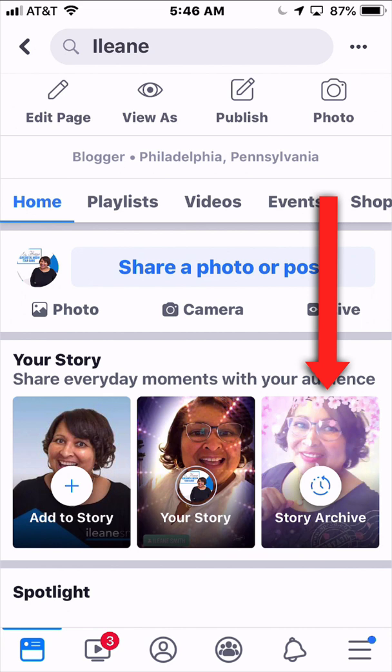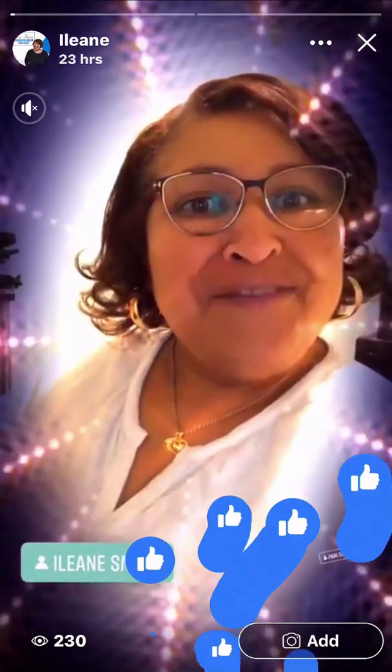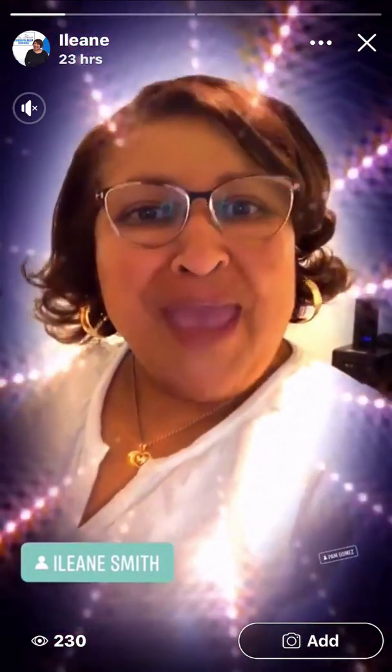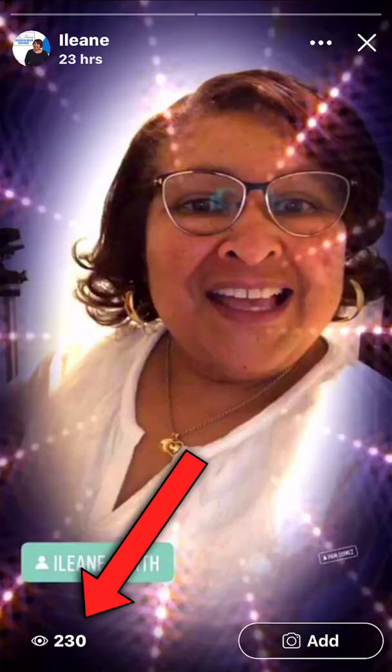I want to go into 'Your Story' — that's the middle icon there. You can see some of the stats because Facebook is starting to give us more and more stats on our page stories. Let's tap on 'Your Story.' I love how they give us the thumbs up to let us know that folks have reacted. I'm going to click the little number at the bottom where you see the eyeball — it says 230.